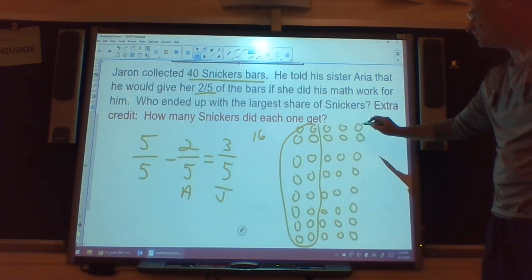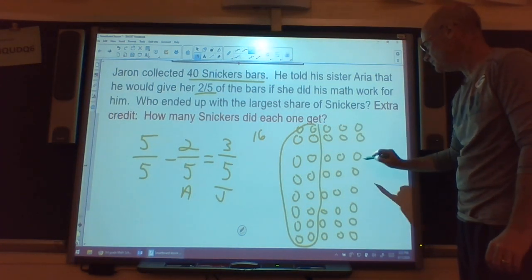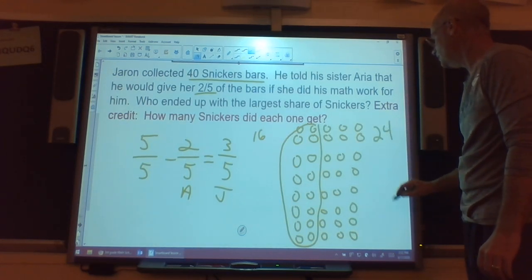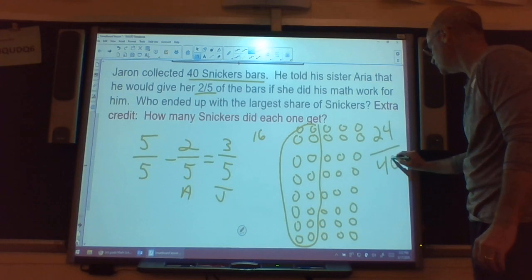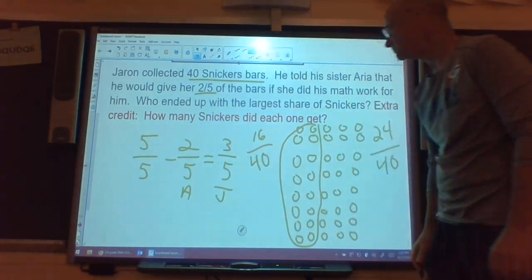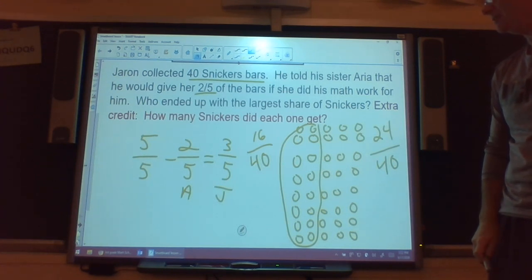Jared has three out of every group of five. With 8 groups, that's 8 times 3 equals 24. So Jared got 24 out of 40, and Arya got 16 out of 40. Hopefully she was happy! I don't think I would have let Arya do my work, Jared — I think you're better than that.